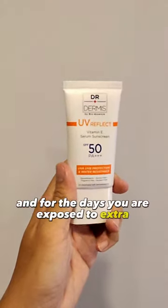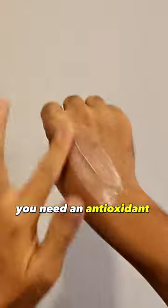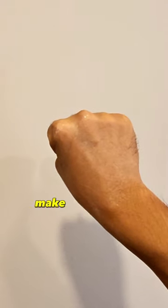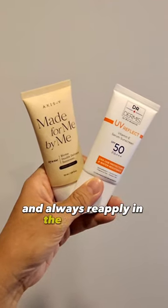For the days you're exposed to extra sunlight, or you're suffering from suntan or sunburn, you need an antioxidant sunscreen. Choose one with antioxidants like vitamin E and infused with aloe vera. But no matter which sunscreen you're currently using, make sure you're choosing anywhere between SPF 30 to 50, and always reapply in the afternoons.